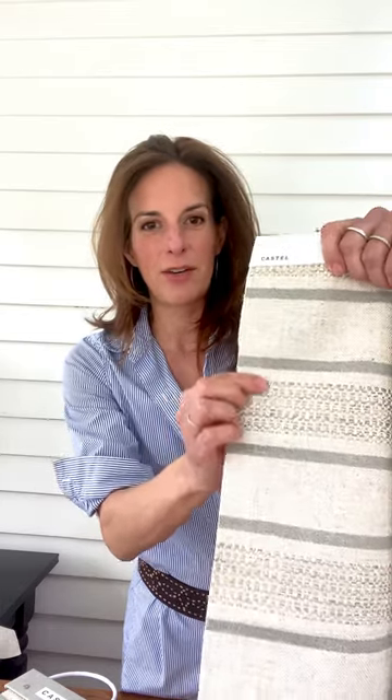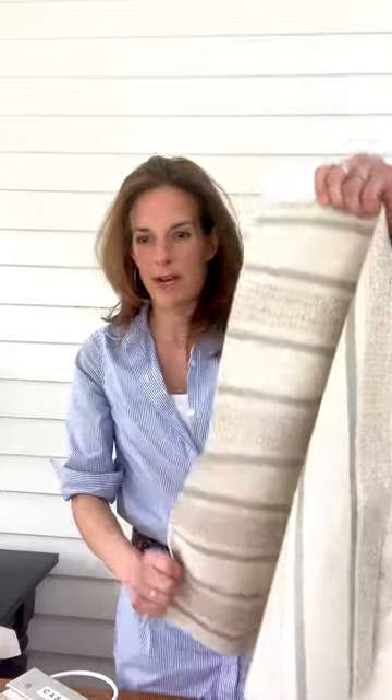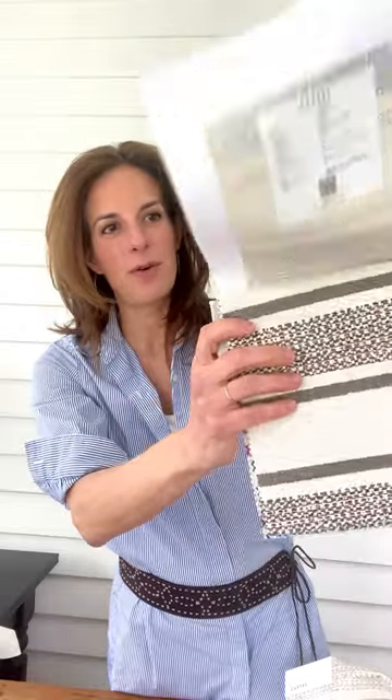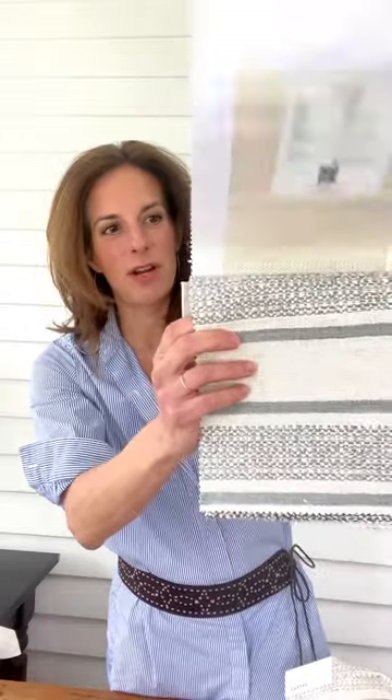There's a chenille yarn running through here creating the stripe — really great scale. We have my favorite bougainvillea colorway, then a marine navy blue, a really great taupe, a silver, and just a really easy-to-use neutral. Paros is $136 net.